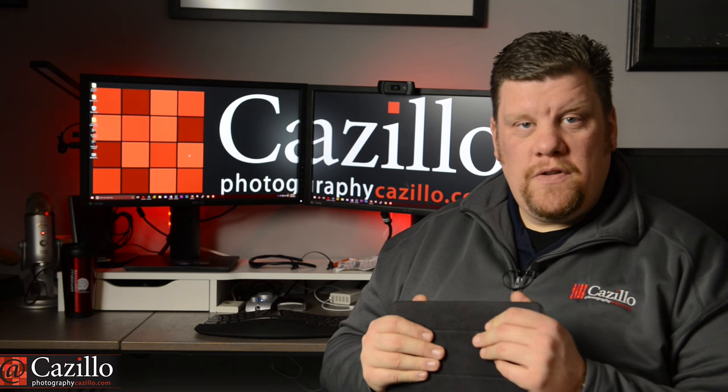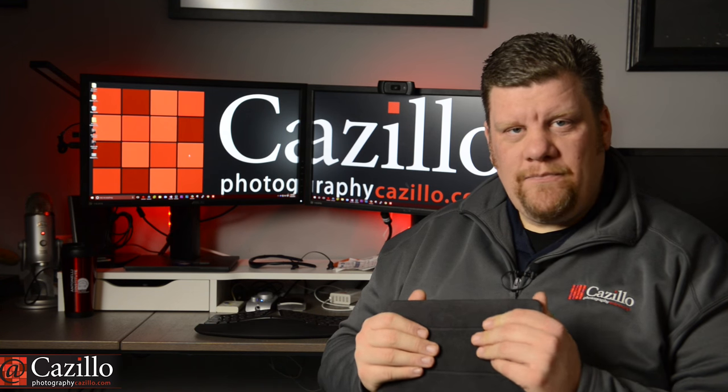That is it for today's show — Keep Shooting Monday number 118. Thanks, guys. Keep shooting.